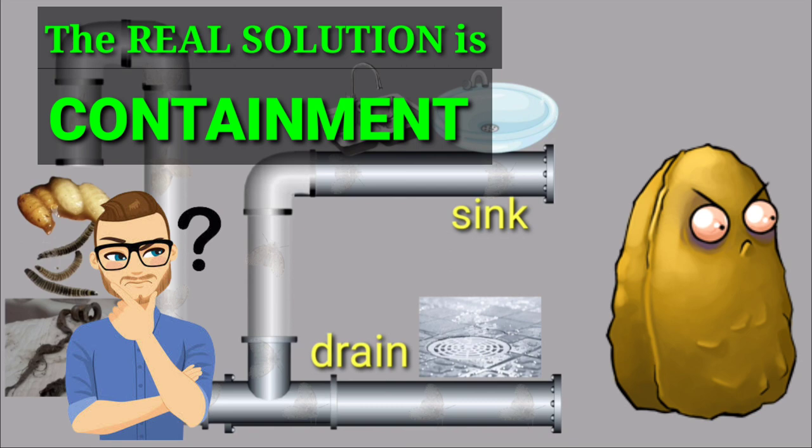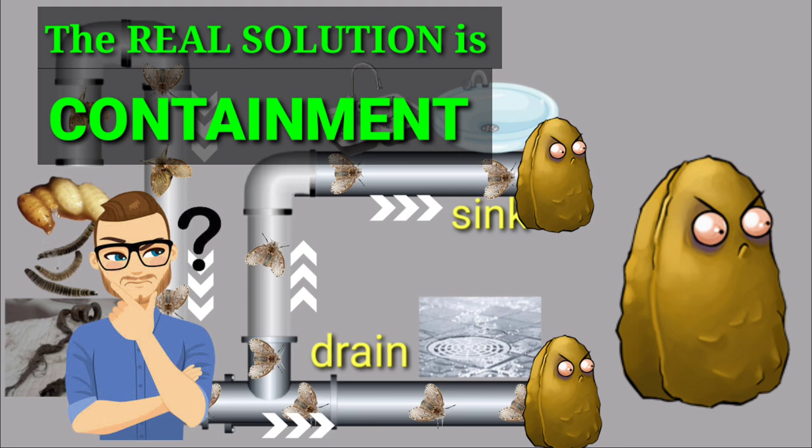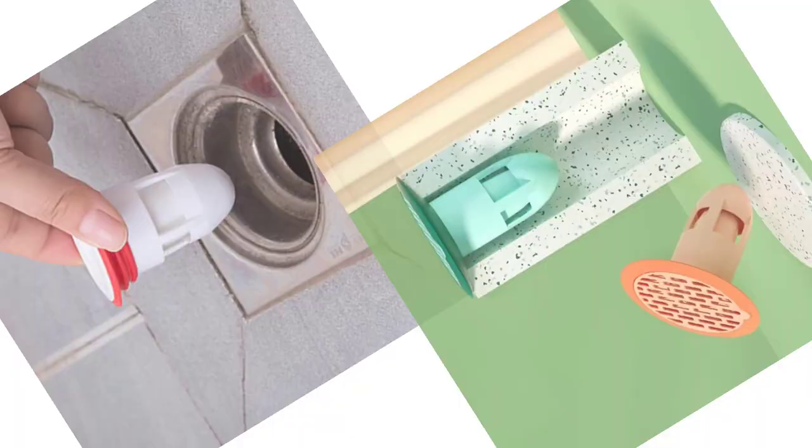The real solution is containment. If we can find a way to keep the drainflies from coming out of your drain or your sink, then our problems will be solved.